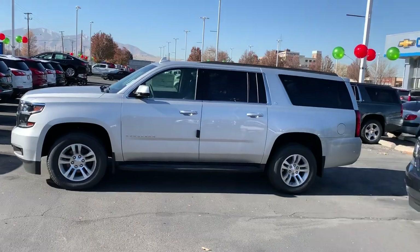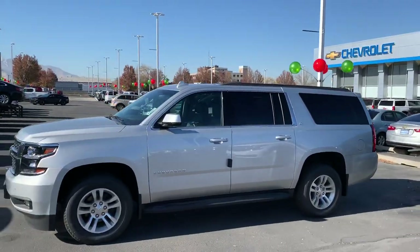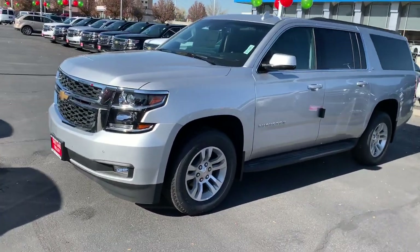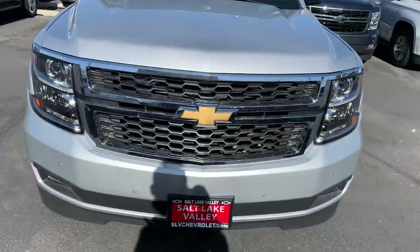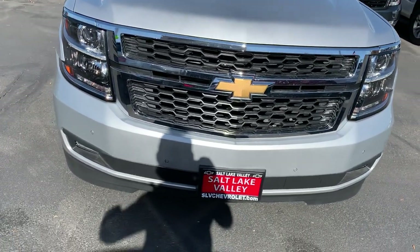Good afternoon, Brian Galagos here with Salt Lake Valley Chevrolet. I want to reach out and say thank you so much for your inquiry on the 2020 Suburban. You've made an awesome choice — not only can you seat seven passengers, but you can tow a few thousand pounds with this thing effortlessly. I want to shoot you a quick video and do a little walk around to show you some of the fun features.